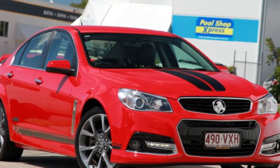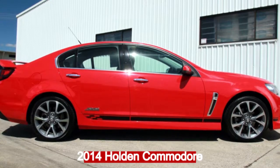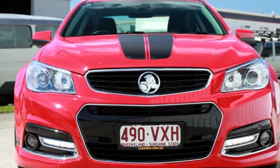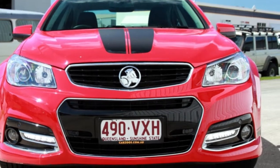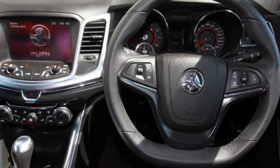We are proud to offer you this great value 2014 Holden Commodore. This Commodore has a reliable engine and a smooth shifting automatic transmission. The attractive red exterior is complemented by its stylish interior.